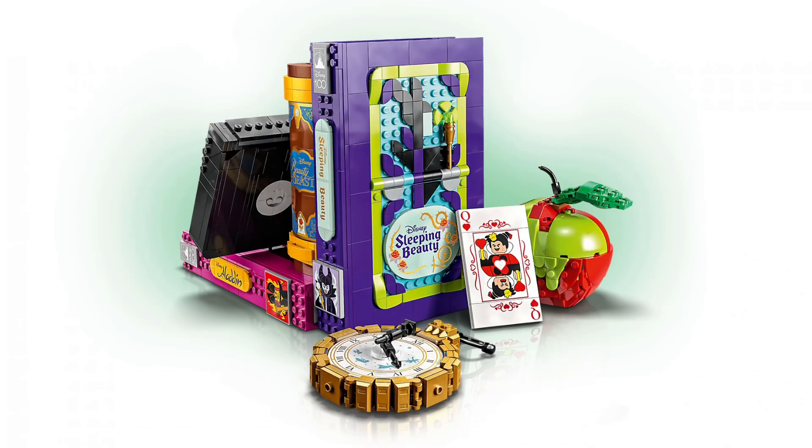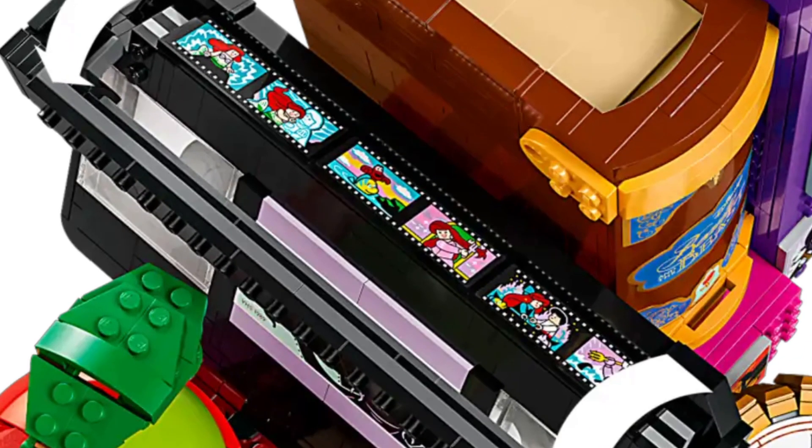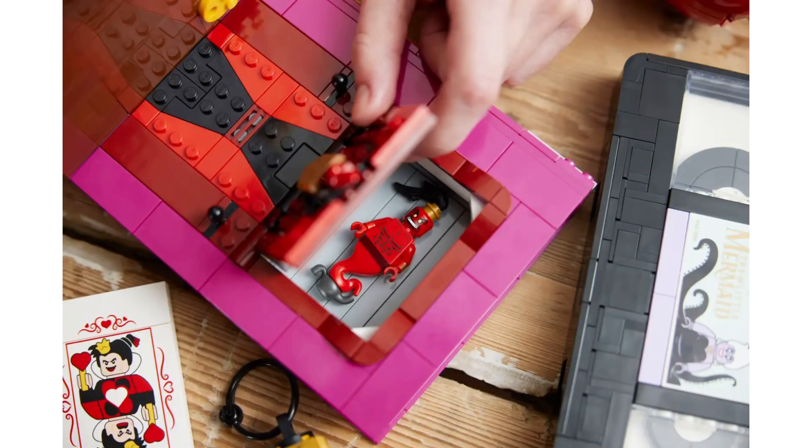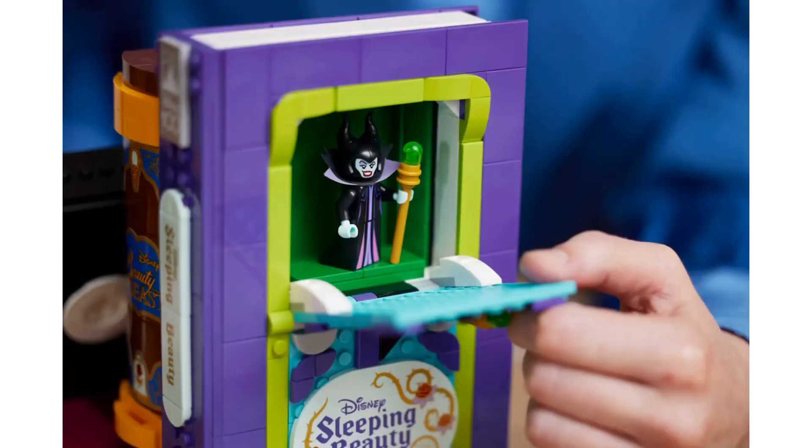The set is just an amazing display. We got a build of the poison apple which you can open and put the Witch inside. A VHS tape of The Little Mermaid — inside it includes some scenes from The Little Mermaid. Lastly, confirming Ariel and Eric are two of the four missing characters for the Disney Castle. We also have three books of Aladdin, Beauty and the Beast, and Sleeping Beauty, and by the look of it they will be able to open.